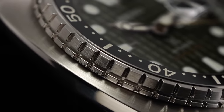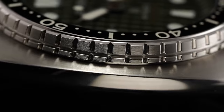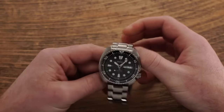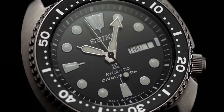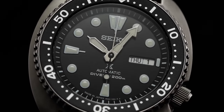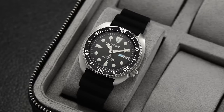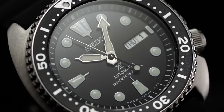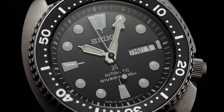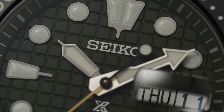These watches are labeled as 45mm in diameter, but here's the kicker — they wear significantly smaller than that. With a lug-to-lug measurement just shy of 47mm, they defy their stated size, making them incredibly comfortable on the wrist. In fact, their lug-to-lug length is even more compact than a Tudor Black Bay 58, so you get the bold look of a larger watch without the cumbersome wear. In terms of functionality, you're looking at a 200m water resistance rating and ISO compliance, ensuring reliability in underwater activities. Inside, you'll find a tried-and-true Seiko family of movements, known for their robustness and accuracy.